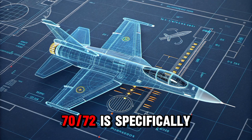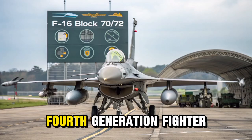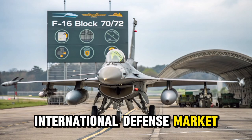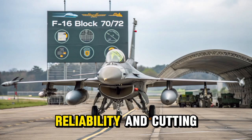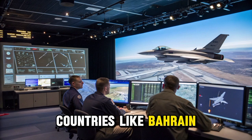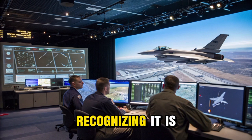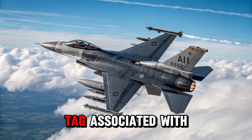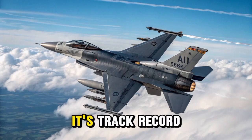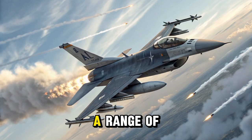The F-16 Block 70/72 is specifically designed with export in mind, making it one of the most widely sought-after fourth-generation fighter jets in the international defense market. Many allied nations have turned to this version of the F-16 due to its balance of affordability, reliability, and cutting-edge technology. Countries like Bahrain, Slovakia, Bulgaria, and Taiwan have signed deals to purchase the Block 70/72, recognizing it as a cost-effective solution that delivers near fifth-generation performance without the price tag associated with newer stealth aircraft. Its track record, coupled with Lockheed Martin's global support network, makes it a trusted platform for a range of mission types across different regions.